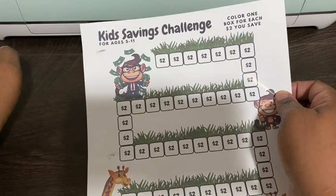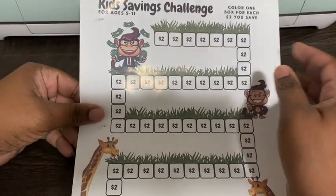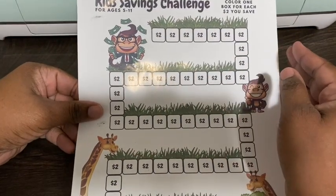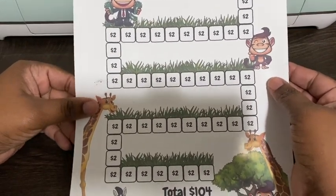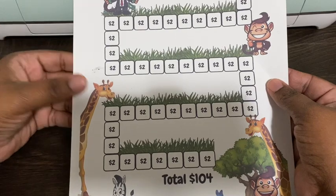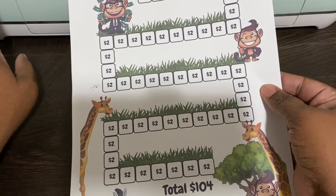This is the one that I chose for Nehemiah, who is 11 — it's for ages 5 to 11, though you can even use it for older kids. Elijah is 16 and he is also doing the same challenge. He's almost finished with it because he's a little bit older and he earns more money, but it's still a fun way for kids to save money, and that's the goal, right?